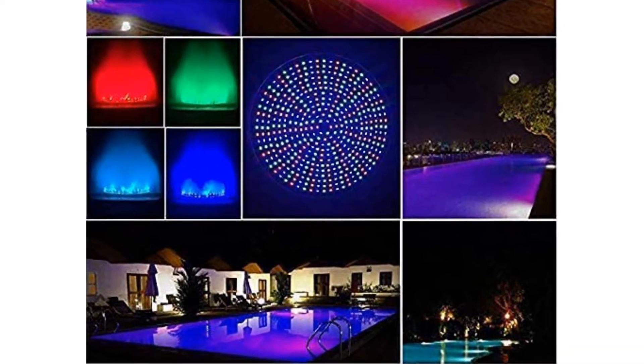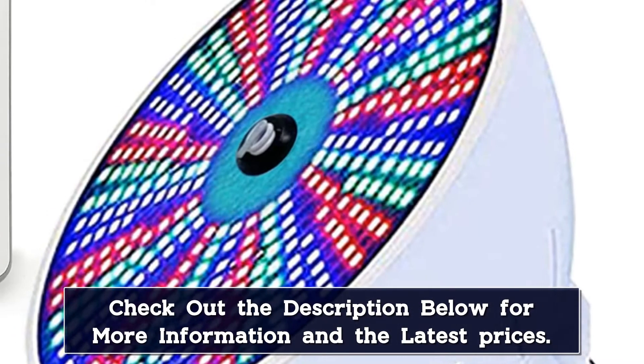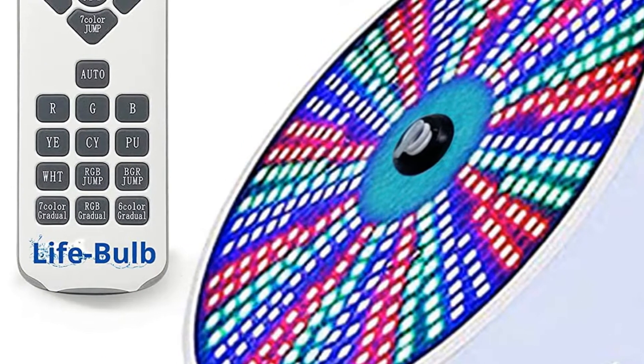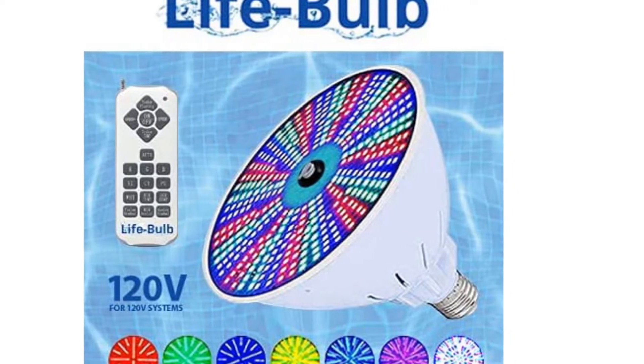There's a remote control included, and while it may be a bit expensive, the bulb comes with a lifetime replacement warranty. Also, installing a single bulb rather than a set of several may be attractive to some pool owners, and it's worth the extra cost. However, it doesn't have a timer, which is disappointing considering the price.